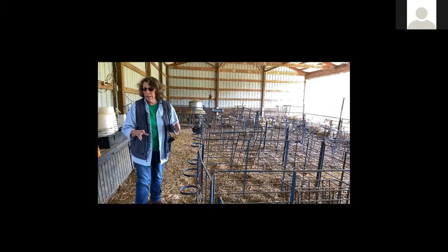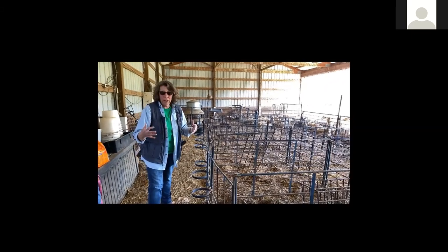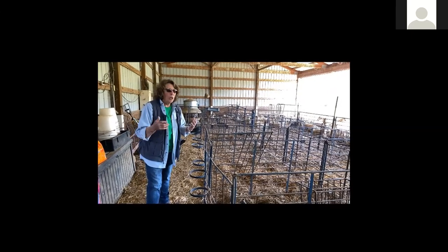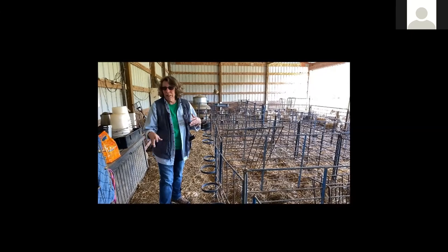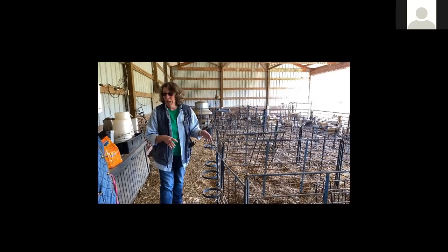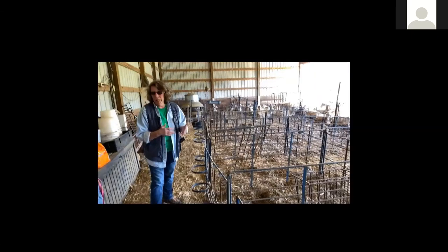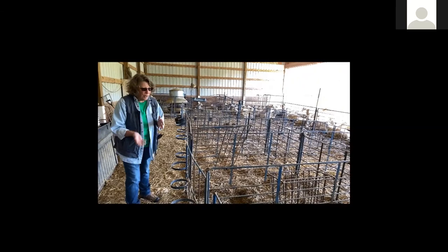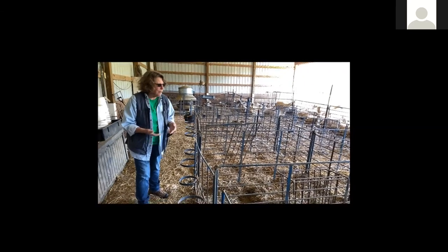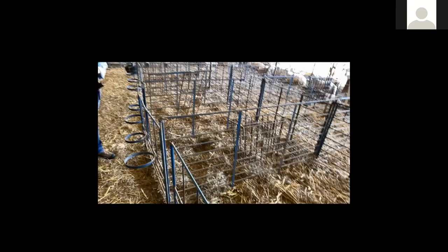The first 24 hours, they don't get any grain — just hay. They've been so full of lambs they couldn't eat much. So they come in here, they've emptied out, and they've got room to eat. It's better for them to eat some hay than to load up on grain and get an acid stomach. So they'll get their electrolyte water and plenty of hay for the first 24 hours, and then they'll start slowly on grain.